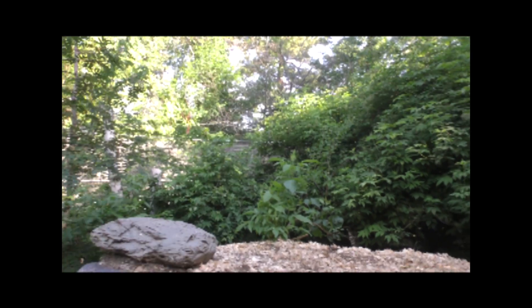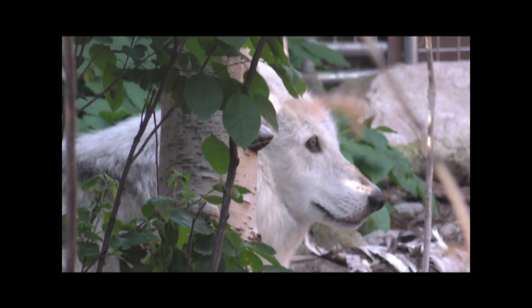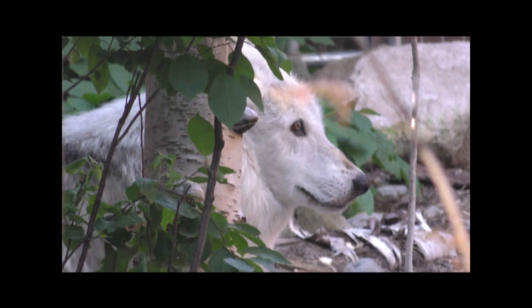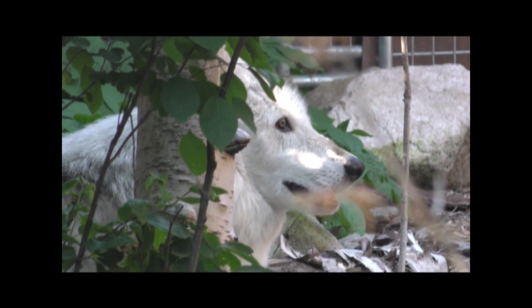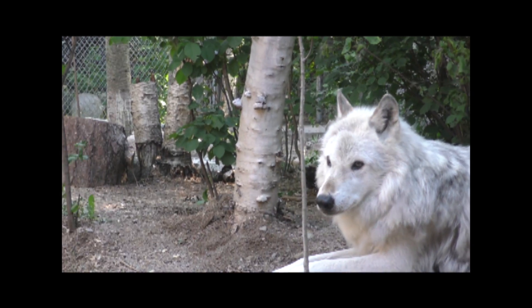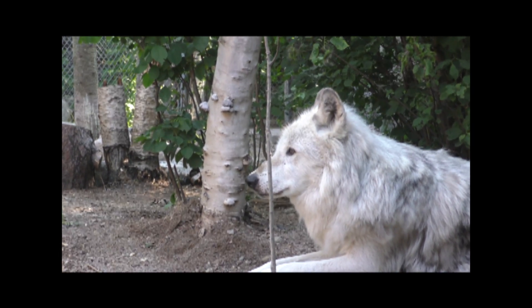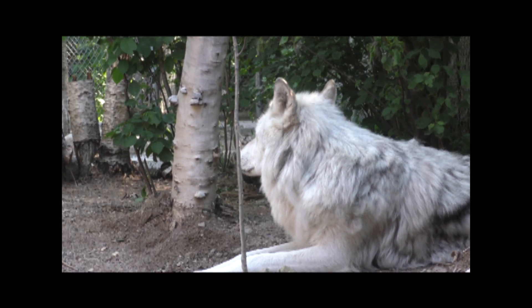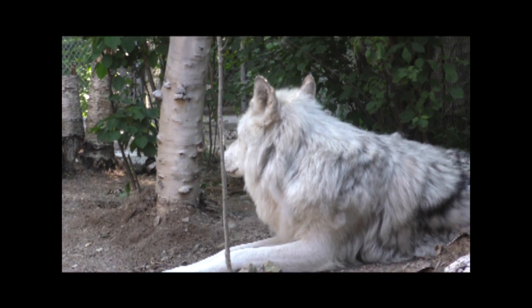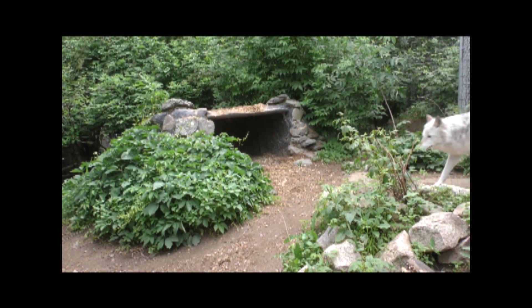Grizzer has really gotten a lot more comfortable with having behind-the-scenes programs. We just started behind the scenes here in the middle of June and he's very relaxed, very willing to stick around towards the front of the exhibit when we have people behind the scenes, sleeping a lot closer to Luna and sharing a lot of similar spaces. There's not nearly as much guarding and possessing, although we do let them both have a larger carcass on Saturday nights where we lock Grizzer off in the east side — that's this den right here.